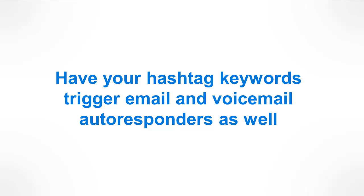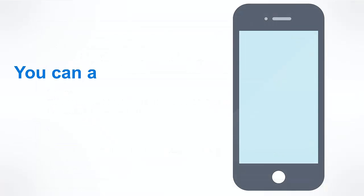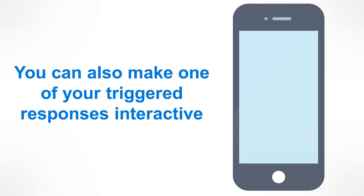You can have your hashtag keywords trigger email and voicemail autoresponders as well. So if you want to elevate it to another level, if during the text conversation we gather their email address, this prospect will also receive an automatic email with the relevant information — or again, whatever you wish to say to them. You can also make one of your triggered responses interactive, giving you the chance to gather more information about your prospect, such as their name or email address, which is then automatically updated within the system.